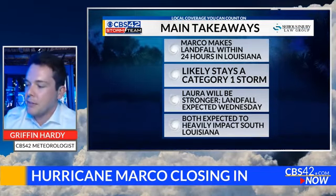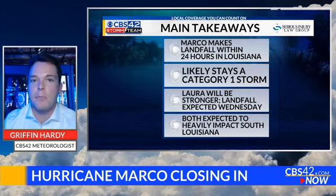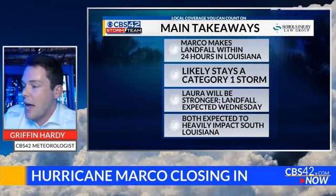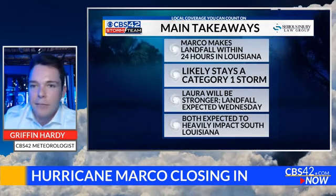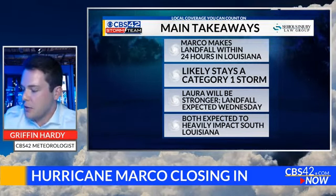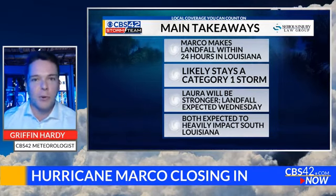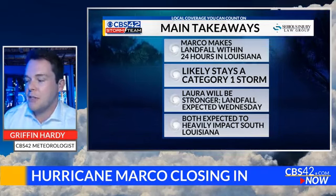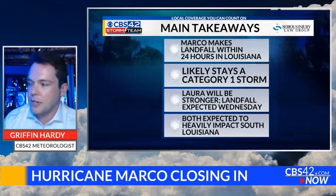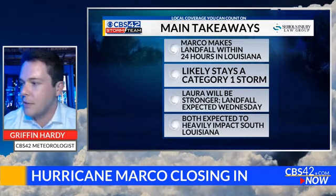Laura will be the stronger storm, with landfall coming about 48 hours after Marco makes landfall. Both of them will impact south Louisiana in a pretty significant way, especially when you consider they're both back to back. It's pretty rare that you have two storms make landfall in the same state so close together. In the same season, that's one thing when storms are three or four weeks apart — that's not so unprecedented. But the fact that they're so close together is what's making these two storms worth talking about so much.